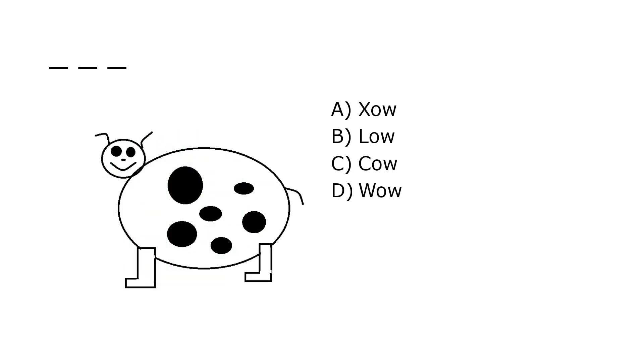Cup. What is it? A. Zat, B. Lo, C. Cow, D. Wow. Our correct answer is C. Cow.